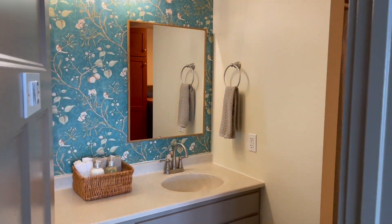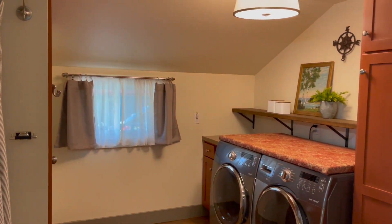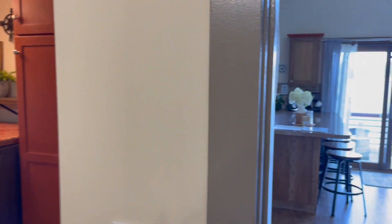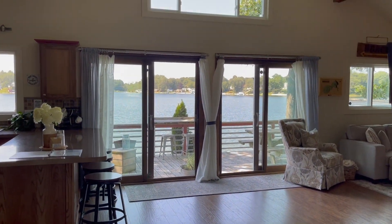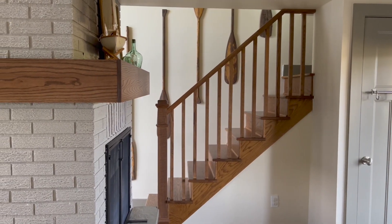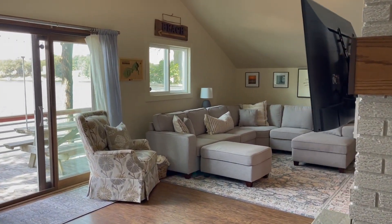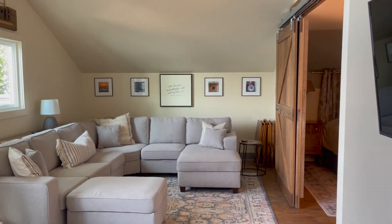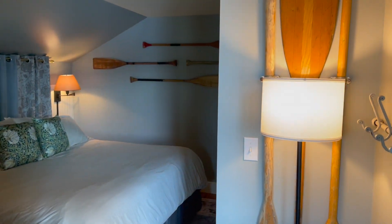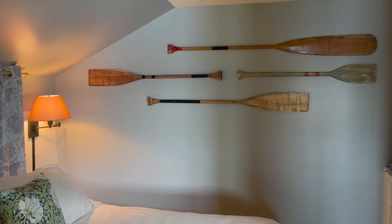The full bath offers a double vanity and full laundry service. The final two projects we'll likely tackle this winter are updating the laundry room to get rid of that red and bring it into cohesion with the rest of the house, and perhaps some cosmetic updates in the kitchen as well. Our cottage sleeps four with a king-size bed in the main bedroom and two twins in the loft.